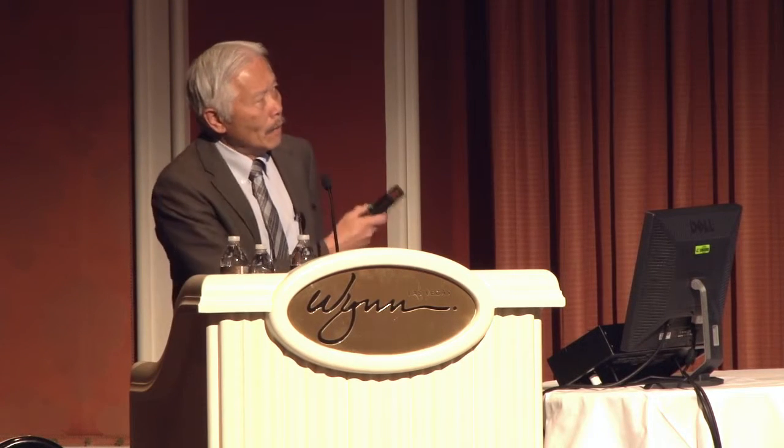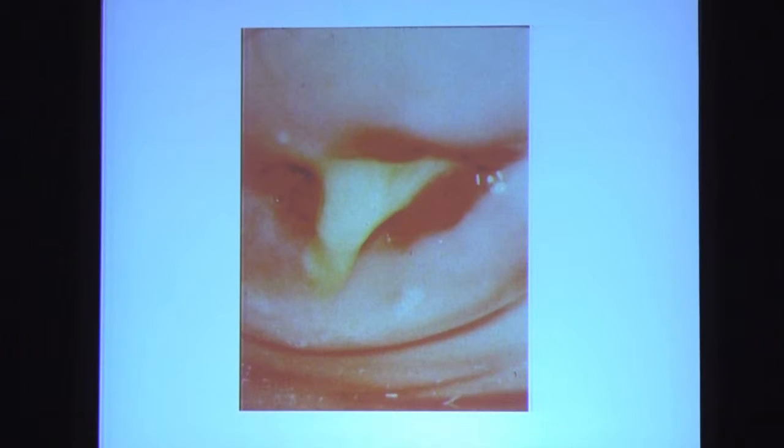The take-home lesson here is that if the patient comes in complaining of a vaginal discharge, you've got to look at the cervix. If you focus your attention just on the discharge, you may overlook the fact that you see pus coming out of the cervical os. This is obviously mucopurulent cervicitis.